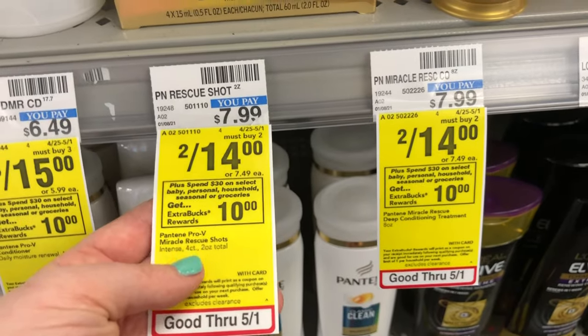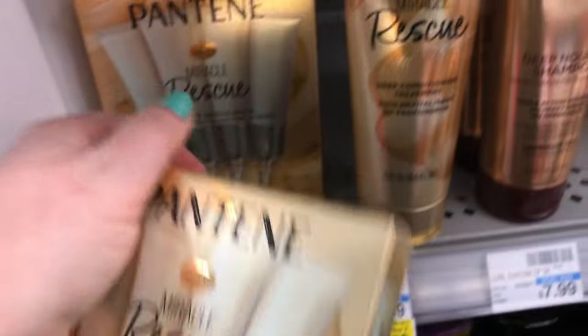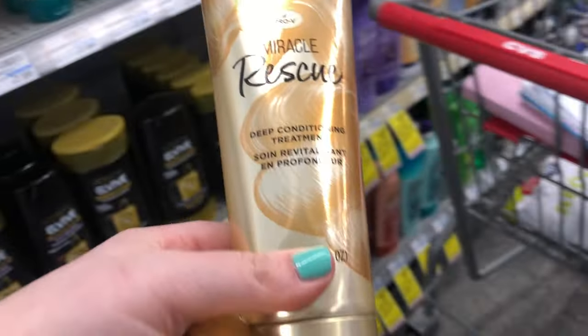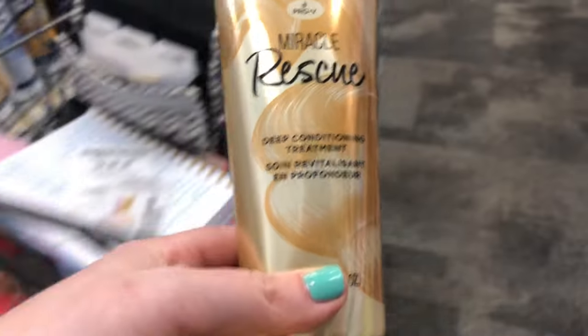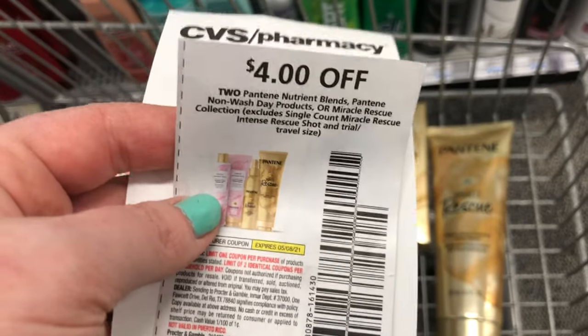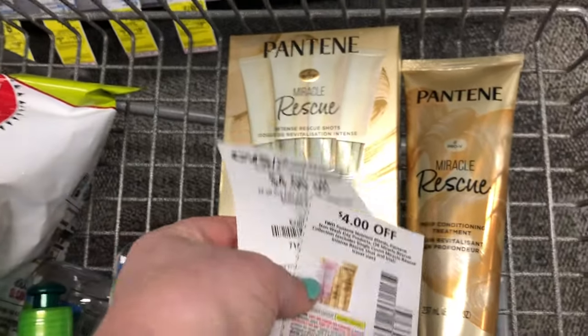Now I'm going to do my spend $30 deal. These Pantene Miracle products are two for $14. I'm picking up the Miracle Rescue Shots and the Miracle Rescue Treatment, which I believe used to be called the Three Minute Miracle — I really love this product. I'm going to use a $4 off two paper coupon and also a $4 off $18 haircare CRT. With the Garnier leave-in treatments, I've spent over $18 in haircare so I can use that CRT.